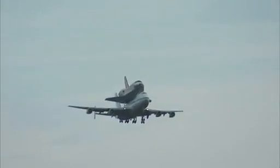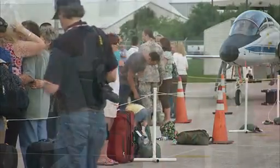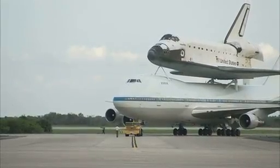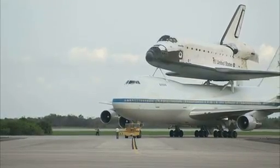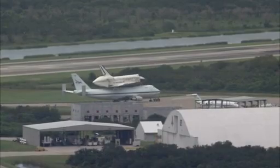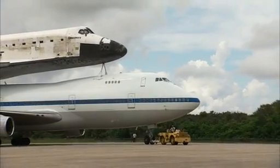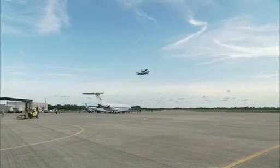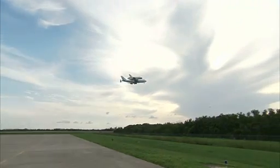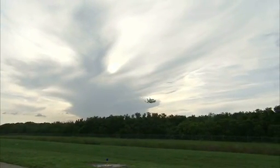The bulky combination of orbiter and aircraft is unmistakable and usually attracts attention from onlookers on the ground as it makes its way across the sky. NASA plans to keep one of the modified 747s for its Stratospheric Observatory for Infrared Astronomy, or SOFIA, science program. But as the shuttles make their final ferry flights, space fans along the way may be able to catch a glimpse of the duo making one more pass overhead — and if there are stops along the way, it's a chance to share the orbiter with the public.